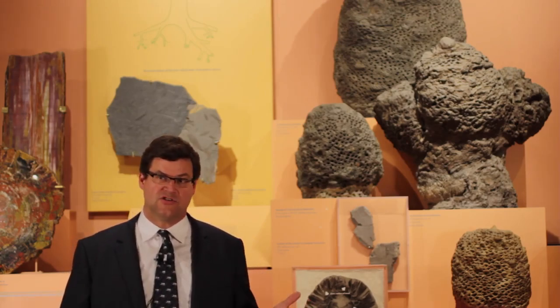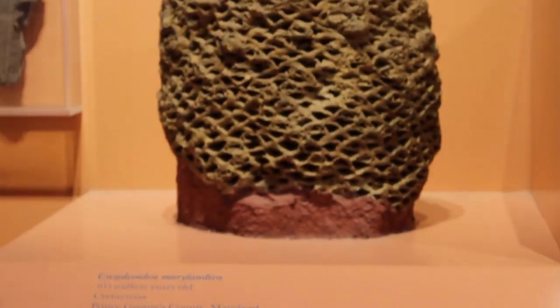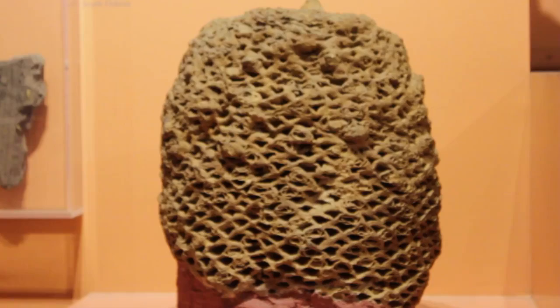You can see cross-sections of their flower-like structures and cross-sections of their stems and leaf bases. Even though we don't know what they looked like in real life, we know really well what their anatomy was.